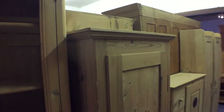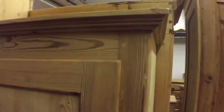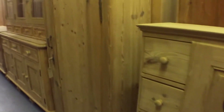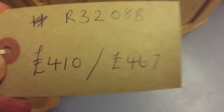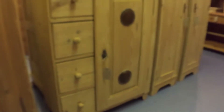Then we've got this tall, slim cupboard with a single door. We could put shelves in there, or it could be a child's wardrobe — possibly — with 15 inches internal depth, so it might be okay for small hangers. Very sweet bread cupboard, larder cupboard.